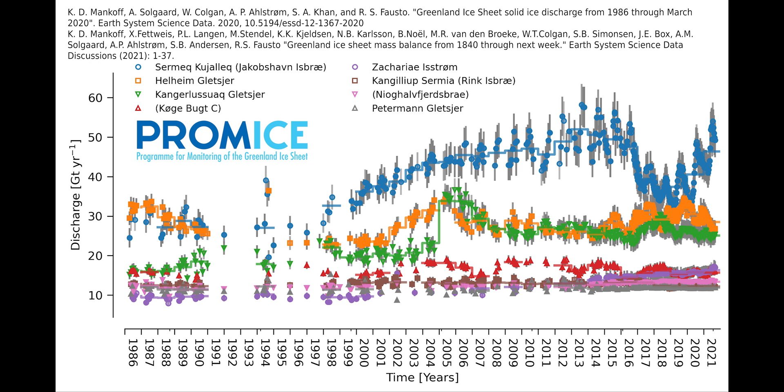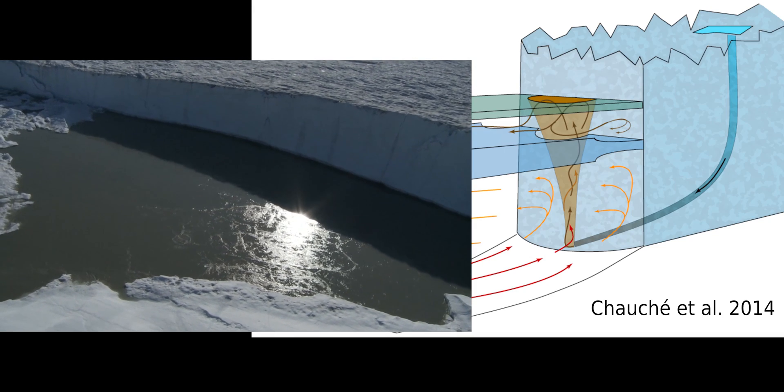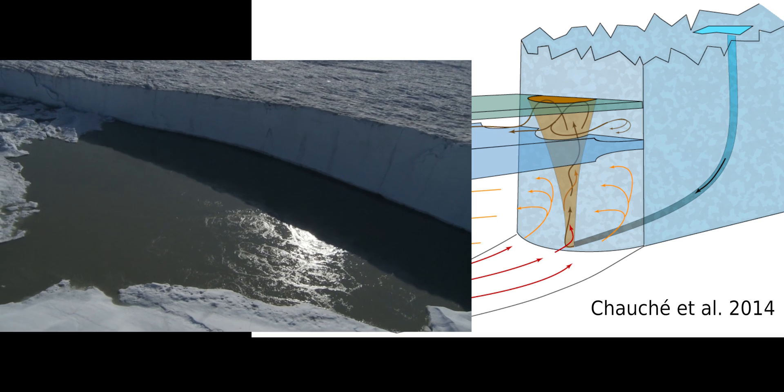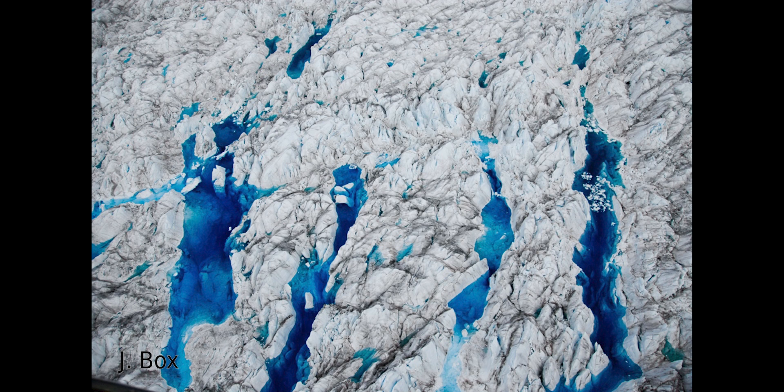This glacier reached its record discharge in about 2012 — the record warmest year, the record highest melt. The interplay, the interconnection of melt and the discharge from glaciers is super complicated. But there clearly is some effect — for example, hydrofracture: the fact that water is heavier than ice. A water-flooded crevasse can really open up based on the gravity effect of the water in that filled crevasse.